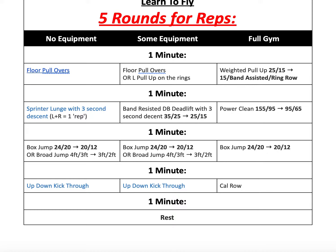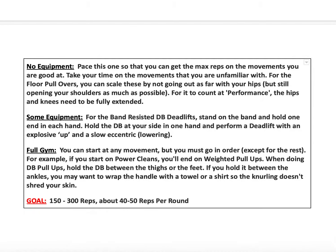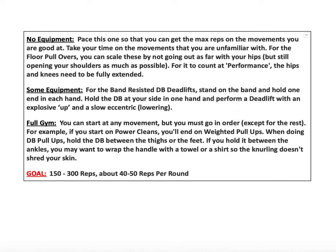That's 25 minutes total. For coaching notes: we want you to pace this one so you can get max reps on each movement. Think about the movements you're particularly good at versus ones that might take longer — maximize on things you can move well and quickly to get the best score. If you're unfamiliar with any of the movements, make sure you go nice and slow and move properly the whole time.